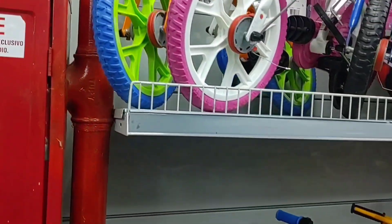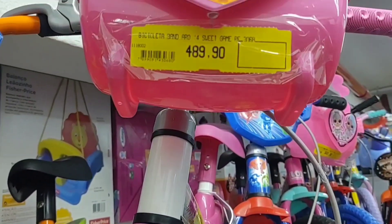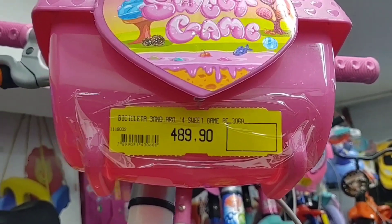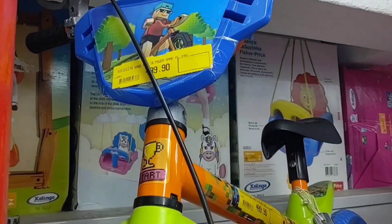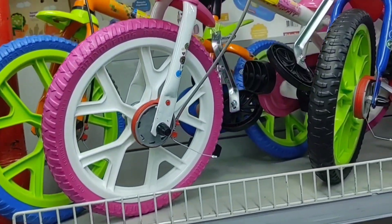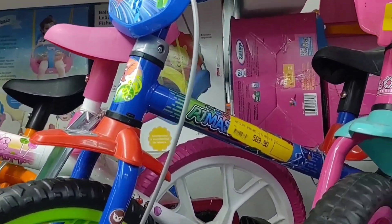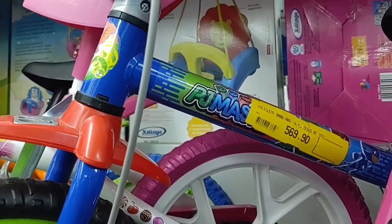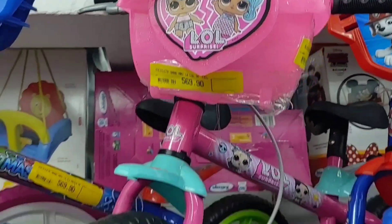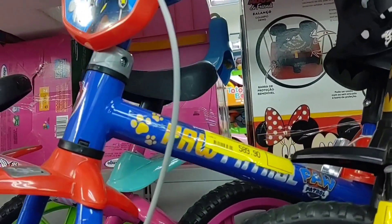These here are R$489.90 — this pink one, aro 14. Look, it comes in several colors with a little basket. This blue one is also R$489.90, aro 14. This blue one here is R$569.90, aro 14. This pink LOL one is also R$569.90. This Patrulha Canina blue one is also the same price. And this black Batman one is also R$569.90.